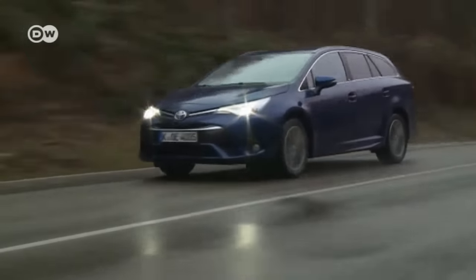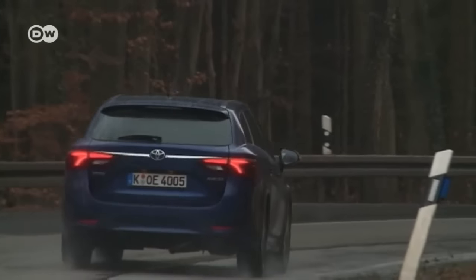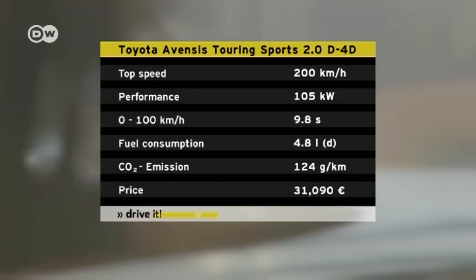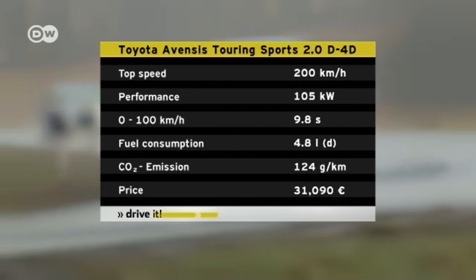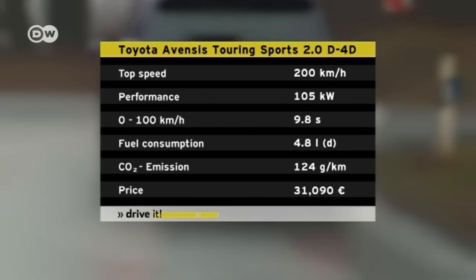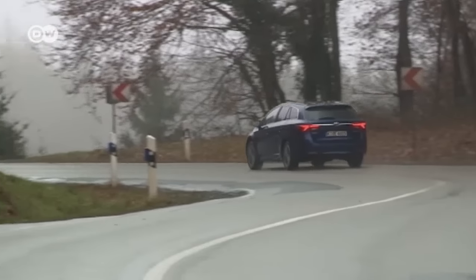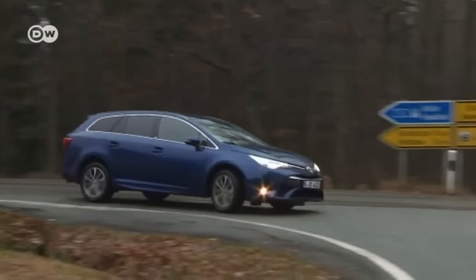A car's design is a matter of taste, and beauty is in the eye of the beholder. The Toyota Avensis Touring Sports offers a choice of two gasoline and two diesel engines. We're testing the most powerful diesel, with two liters displacement and 105 kilowatts. This engine accelerates the station wagon to 100 in 9.8 seconds, with a top speed of 200 km/h.